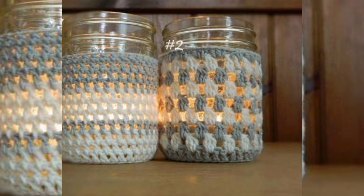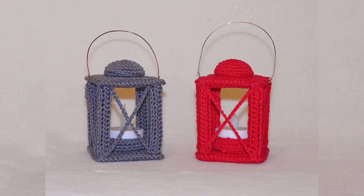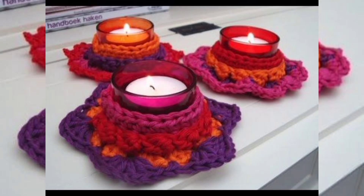Succulent Candle Holder: crochet a candle holder with a pocket for a small potted succulent. This dual-purpose piece combines the beauty of crochet with the charm of indoor plants.